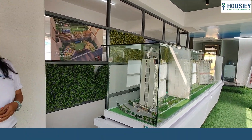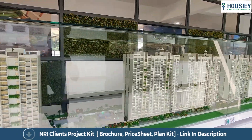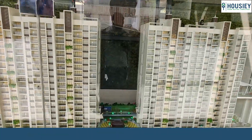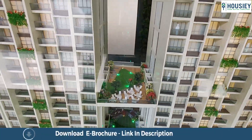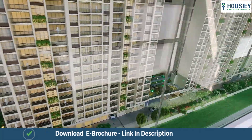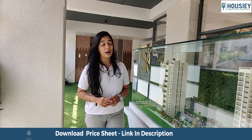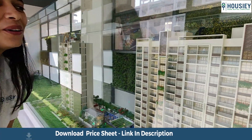Coming back to Shalikram Sky — these are the towers that would be coming up. They have a total of 5 towers with 18 storeys. The amenities have been provided in the middle of two buildings so that there is enough space utilization. I'm going to take you inside the 3BHK apartment which is approximately 905 square feet. Let's see how it looks.